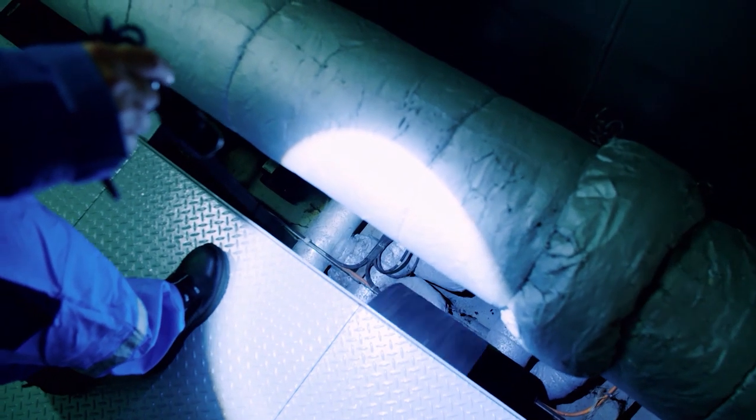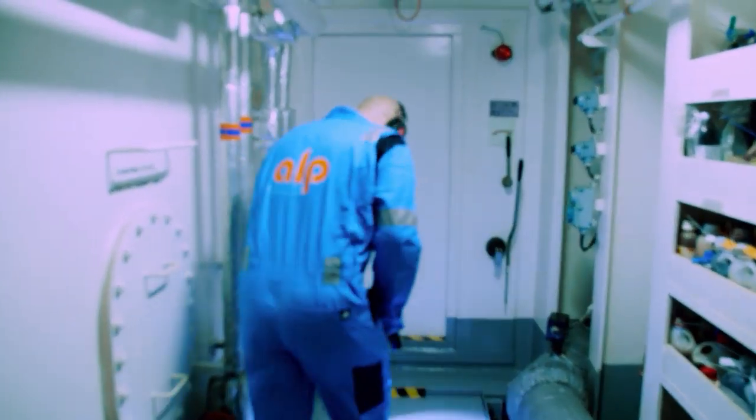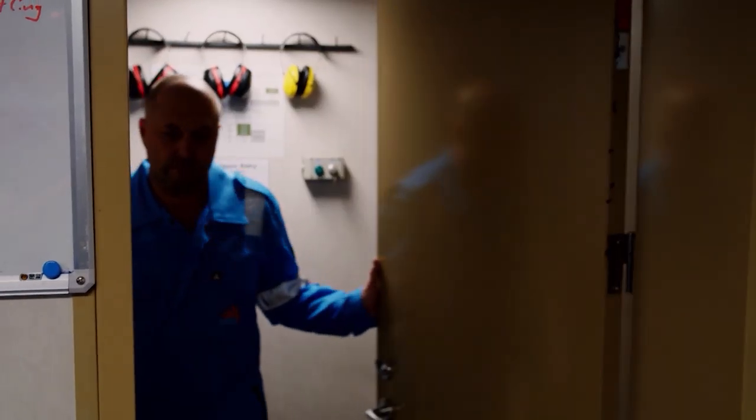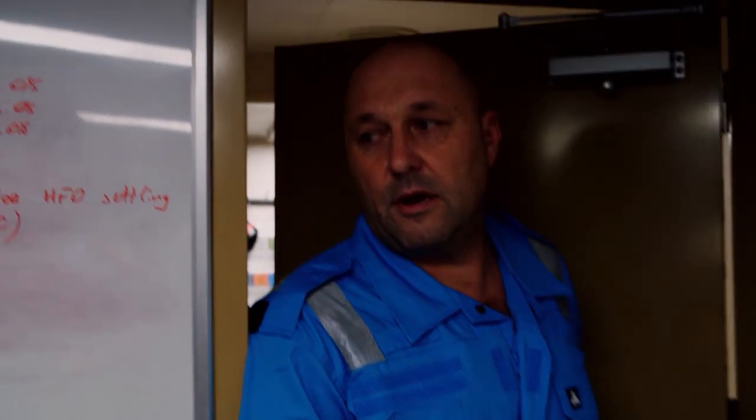The mechanic pays special attention to the four 6,100 horsepower engines that drive the ship and the turbine shafts, which run through the entire ship. After half an hour, the tour of inspection is over. 'Round is done, all okay.'